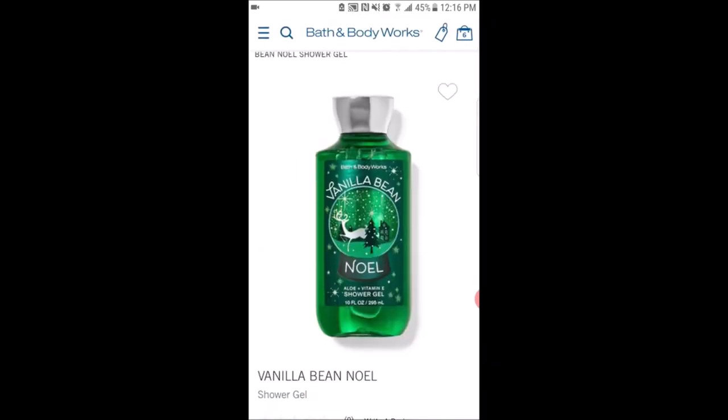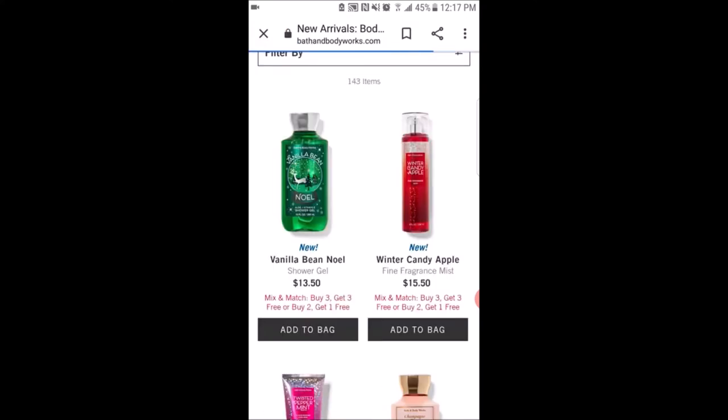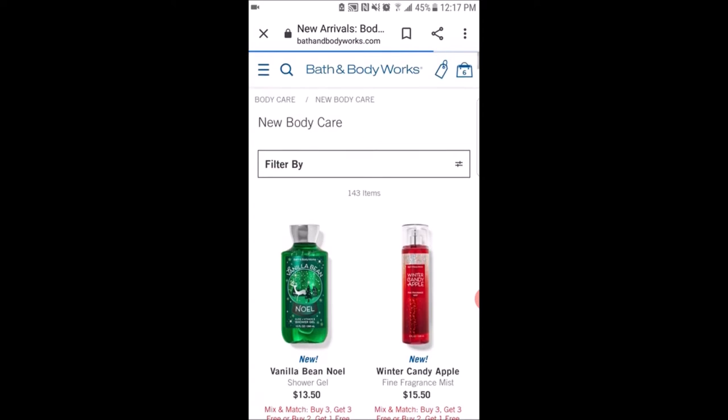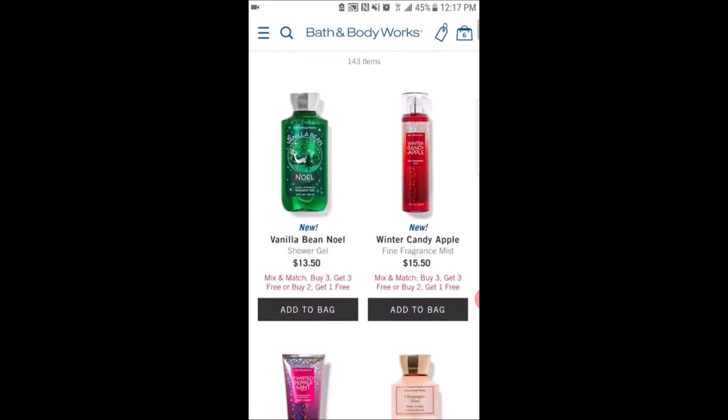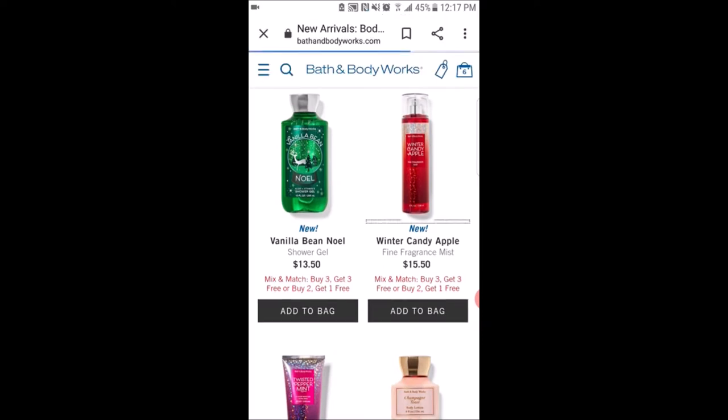I'm trying to think why they picked green for the new packaging. But yeah, I'm super excited that I got the fragrance mist for free with my rewards. I didn't really put in my order yet — my bag still says six items because I haven't submitted the order yet.